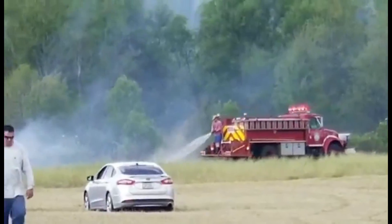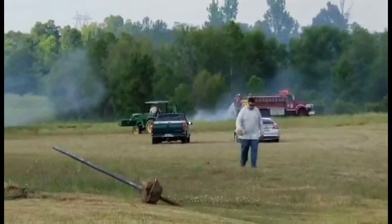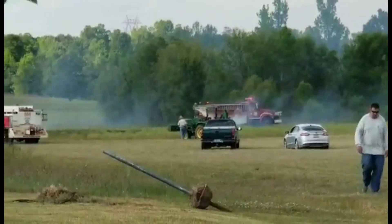Now they're trying to get the grass put out. Some of them are leaving, so I guess the excitement's over — they're going to be sitting in front of the street.